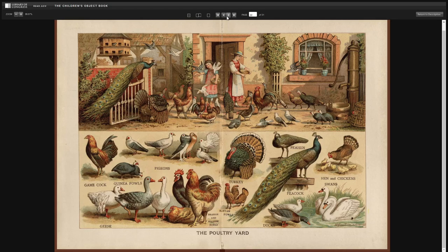The poultry yard. Gamecock. Geese. Guinea fowls. Pigeons. Brahma and Spanish fowls. Bantam fowls. Turkey. Peahen. Peacock. Duck. Ducks. Hen. And chickens. And swans.